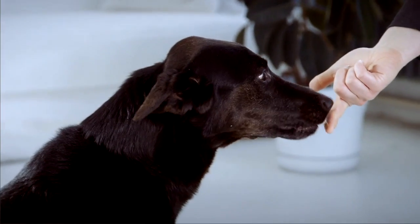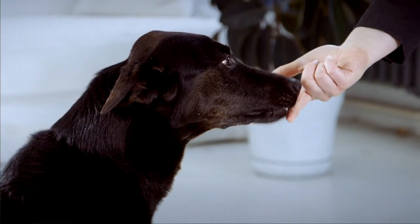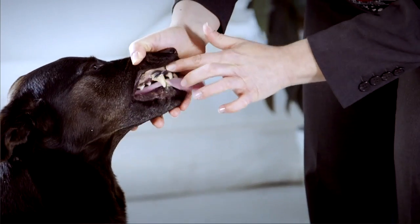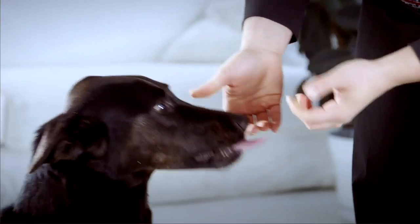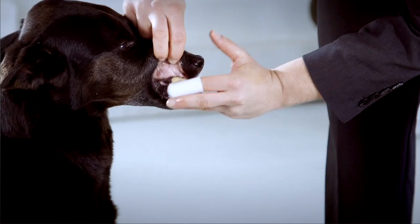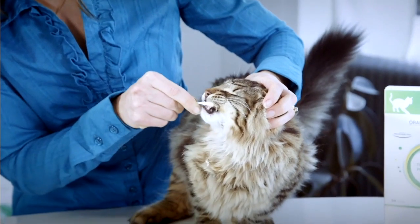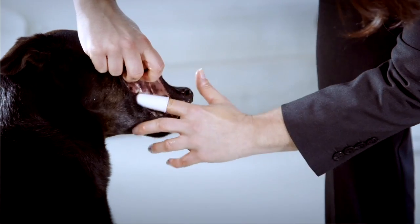Offer your pet a bit of toothpaste to taste for several days as a reward. You can even put some toothpaste on your finger and apply it to your pet's teeth to simulate the motion of a toothbrush. Once your pet is comfortable with this, you can try using a rubber finger brush, a soft bristled toothbrush, a Q-tip, or a small cloth wrapped around your finger.